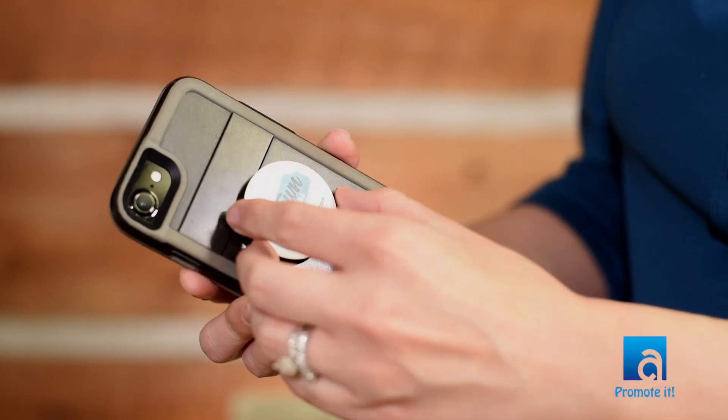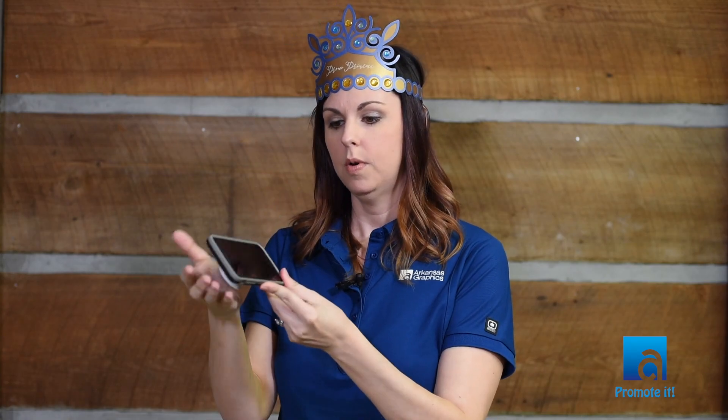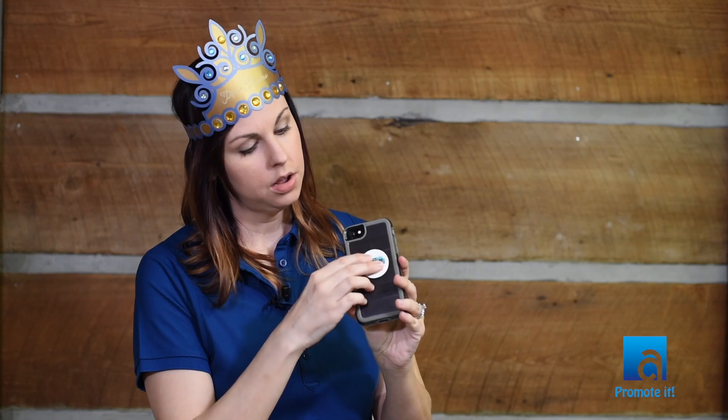My favorite place is the middle, and it helps a lot with texting and selfies. You can use it as a phone stand as well, so you can watch videos a little easier. It's got a great imprint area with a one color up to a full color imprint, and they come in at right about five dollars a piece.